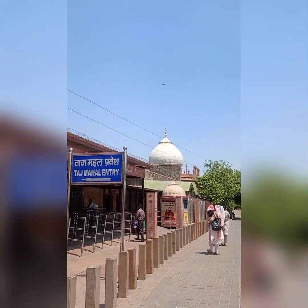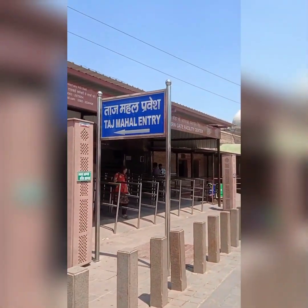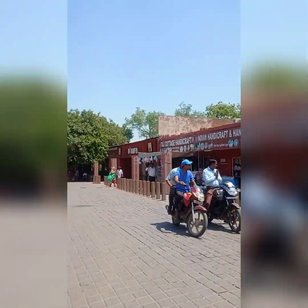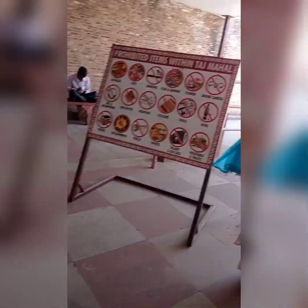The first gate is the Taj Mahal entry gate. If you are going to the Taj Mahal entry gate, the CISF will check you in. The ticket and the screen will be checked.